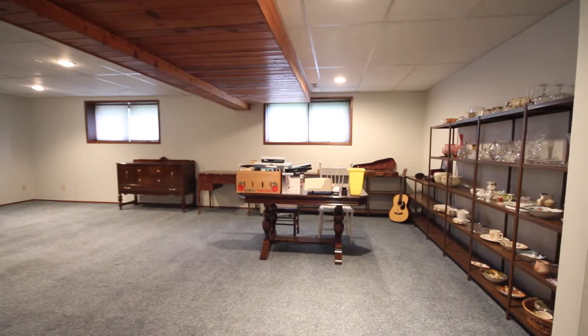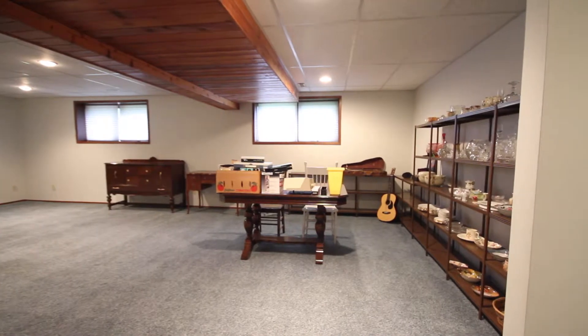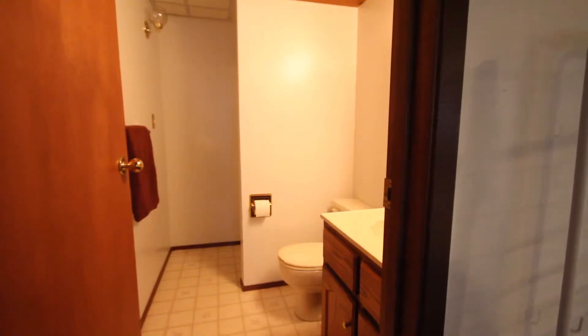The rumpus room on the third level of this home is massive and provides plenty of room to entertain, and has a three-piece bathroom and laundry room off of it.